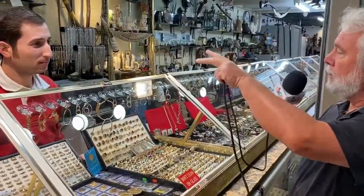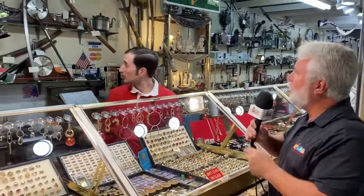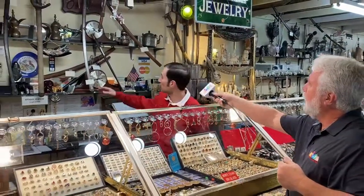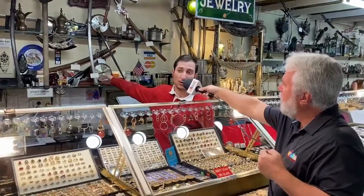I see you have many swords up on the walls there. Is one of those from the Civil War? That's correct — two of those are actually from the Civil War. This one on the right here is a Union sword from the Civil War, and this one on the left is actually a Confederate sword from the Civil War. And they are still in the scabbard as well.